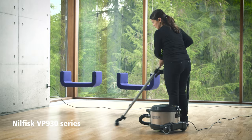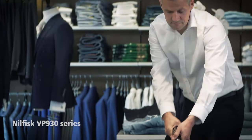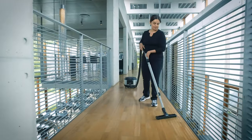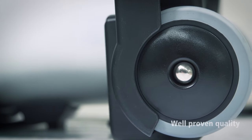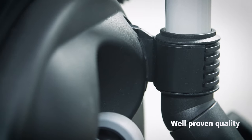The classic Neil Fisk VP930 Commercial Vacuum Cleaner is a well-known workhorse that has been cleaning the world for more than 40 years. The VP930 series is the epitome of Neil Fisk quality, which is why the VP930 is many customers' preferred choice.